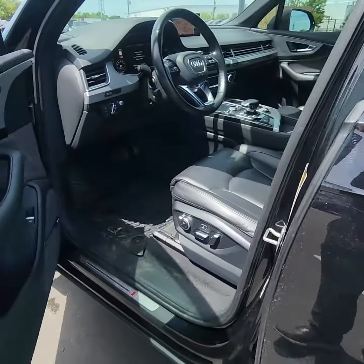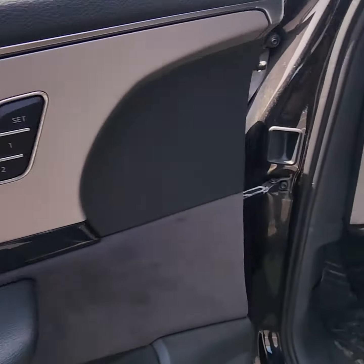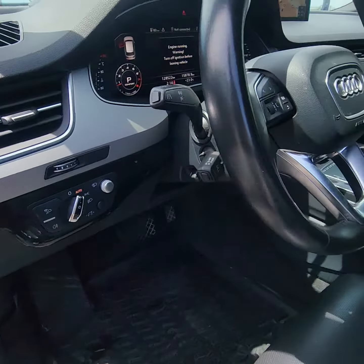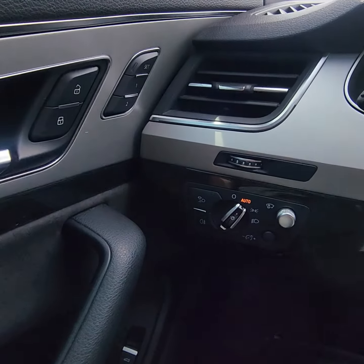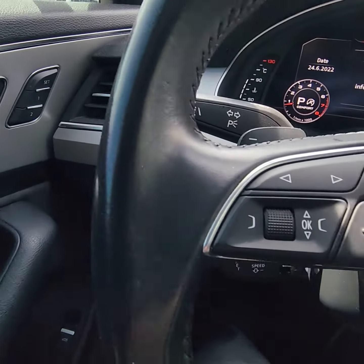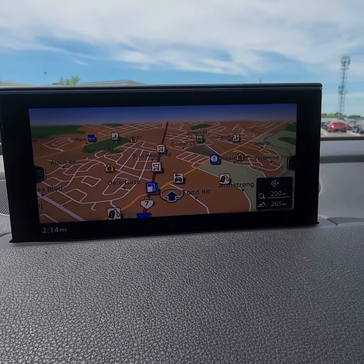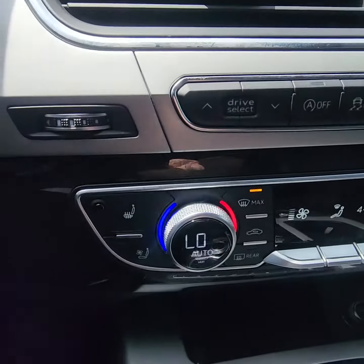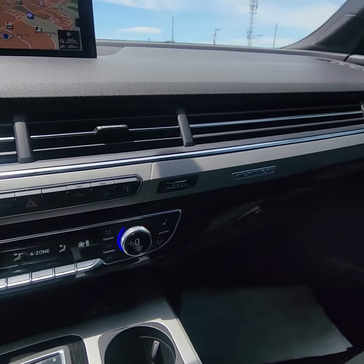Up into the front — proximity key. Got this nice suede on the inside. Memory seats with the power controls, obviously. Do have the cruise control there. We have the heated steering wheel, navigation as well, as you can see up here on the dash. Heated seats and ventilated seats. Dual climate control.